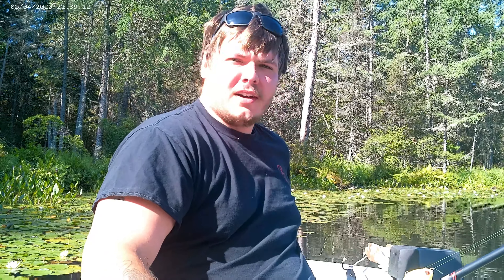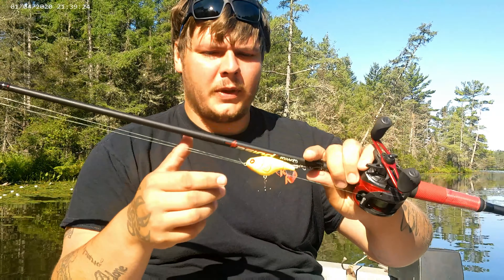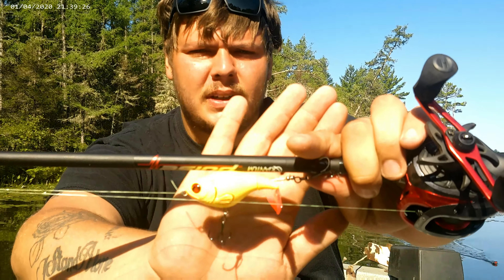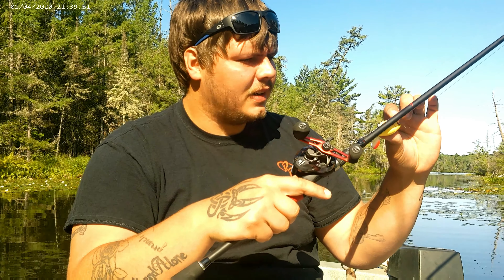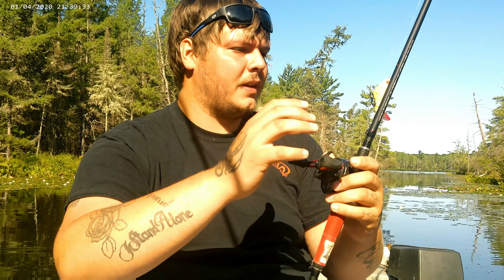Alright, we're on our way out here, on the water now. We're almost to the main body — just throwing through a little canal real quick and then we're gonna get to it. I just want to go over a few things of what we're going to be using today. One that you guys might be familiar with is the Whopper Plopper — this is a River to Sea edition.